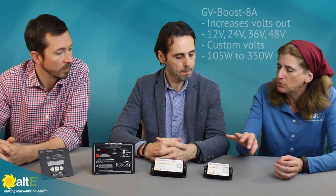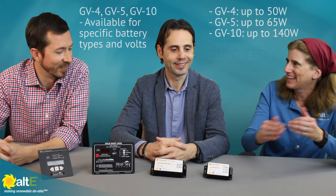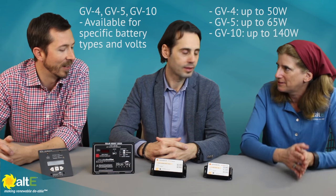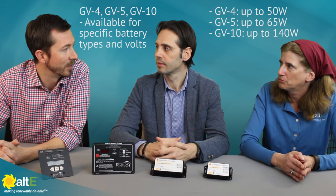So you've got the Boost that changes the voltage and then you've got the non-Boost, which is just the standard controllers — 12 to 12. The 10 is for a 10-amp system, 5 for 5-amp, et cetera.